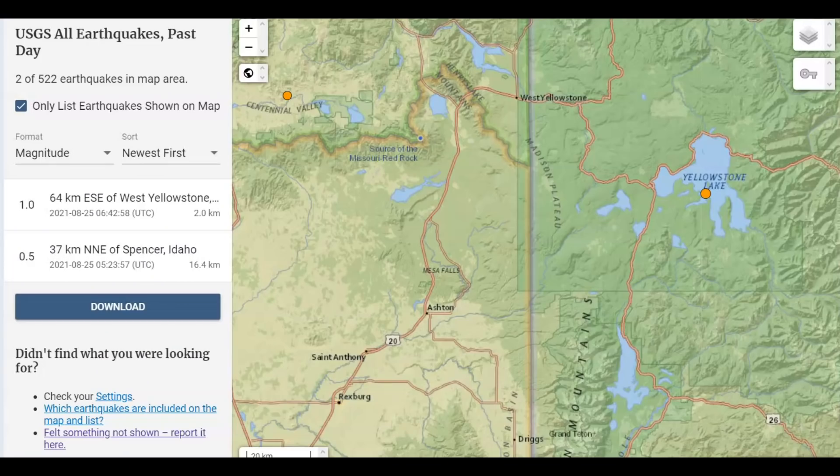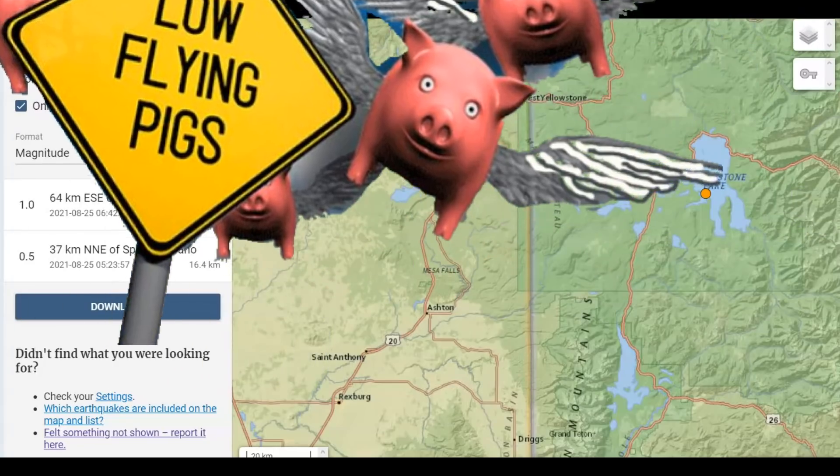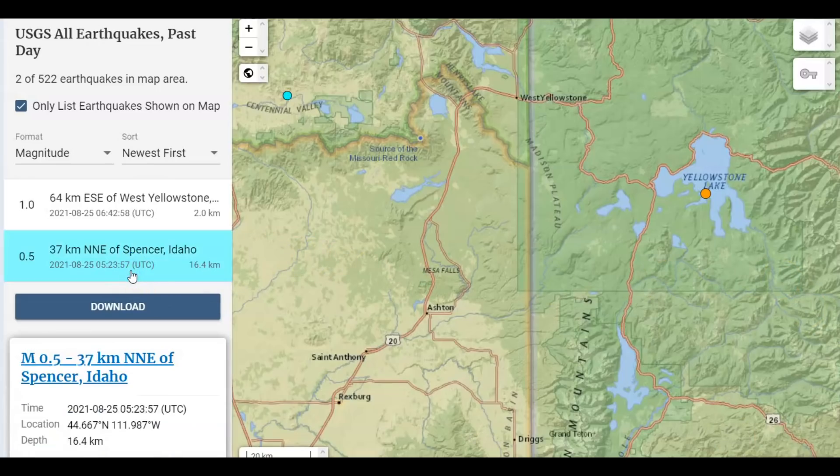USGS is only reporting two earthquakes so far today: a 1.0 at 6:42, which was at Yellowstone Lake, and then a 0.5 at Spencer, Idaho.